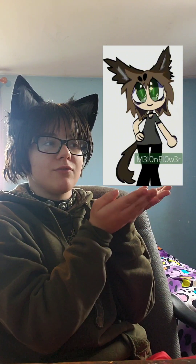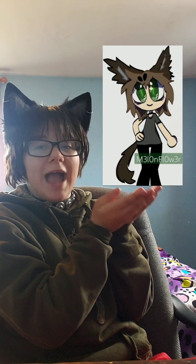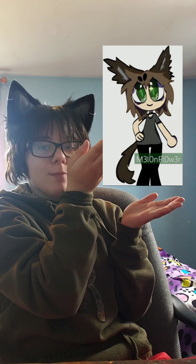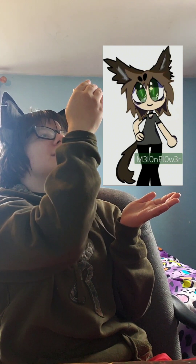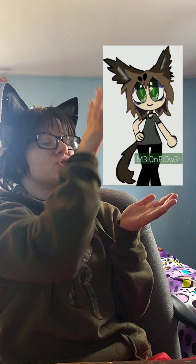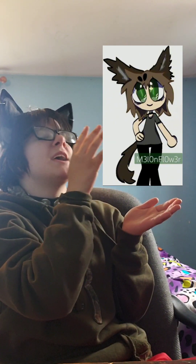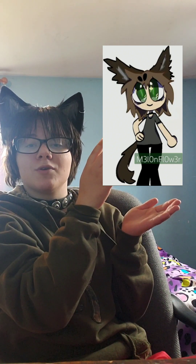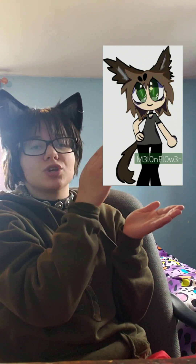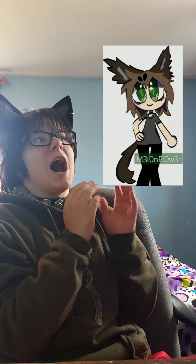At number four, we have this one from Melon Flower. I really enjoy how cute this one is — look at it, it's adorable! I like the way you made my hair kind of spiky but also long, and I really like the cute green anime eyes. Most people do not get my eye color right — it is usually green — so thank you so much, Melon Flower. I really adore this one.